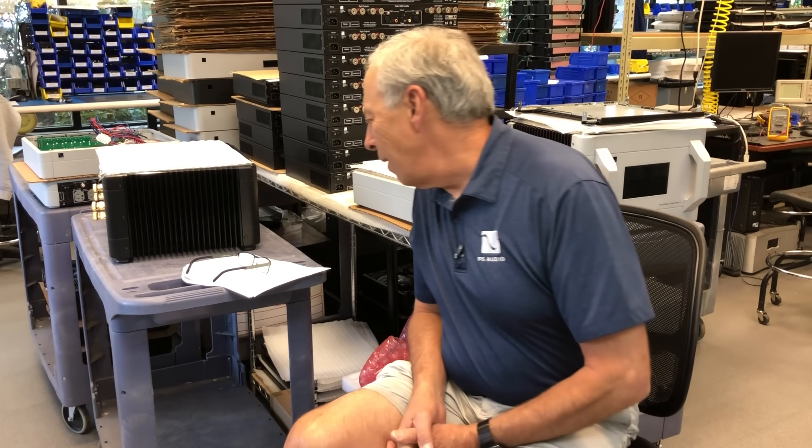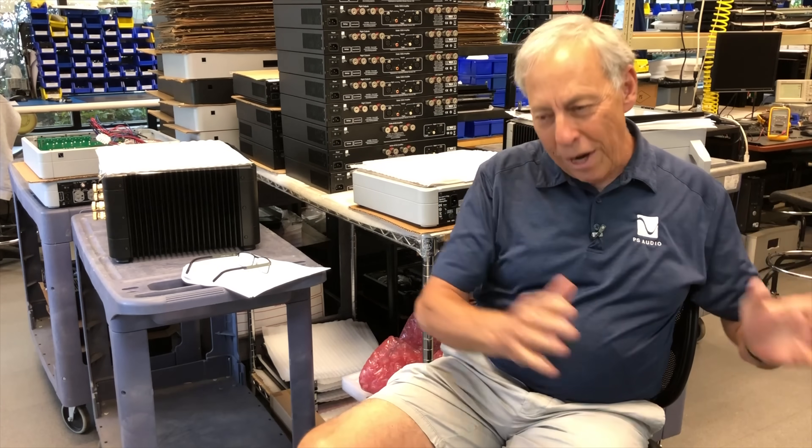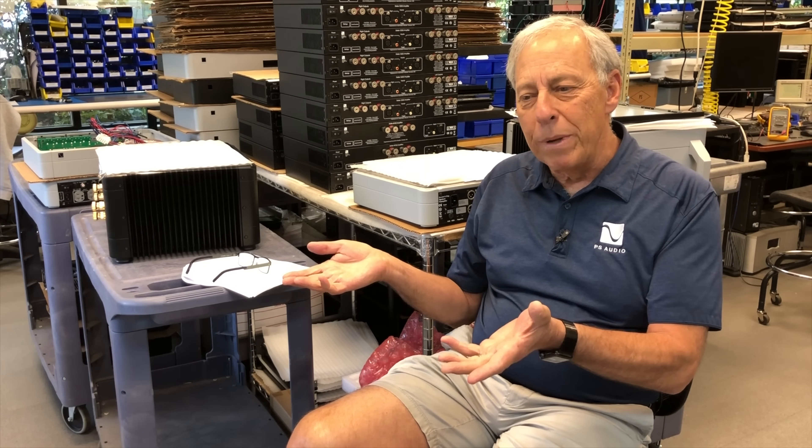Anyway, what are we talking about? It's a high-pass filter. So we have to define what we're talking about. Is it two-channel or home theater? And typically in home theater applications, we do high-pass filter the main speaker.